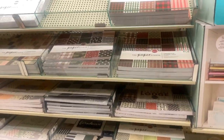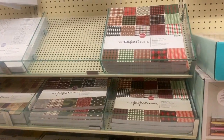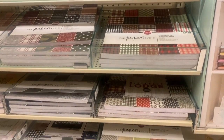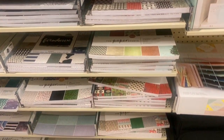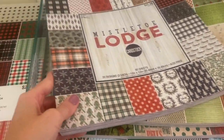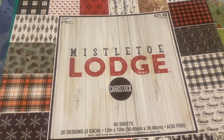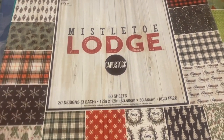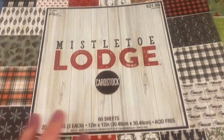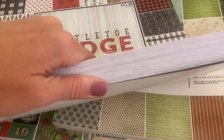Hey crafty cuties, we're at Hobby Lobby and I happened to find some cute Christmas paper pads, so I thought I would show them to you real fast. We have about five here. This is a Mistletoe Lodge. I thought that was pretty expensive at $21.99, but they're 50% off and you do get 60 sheets, so it is a bigger paper pad.